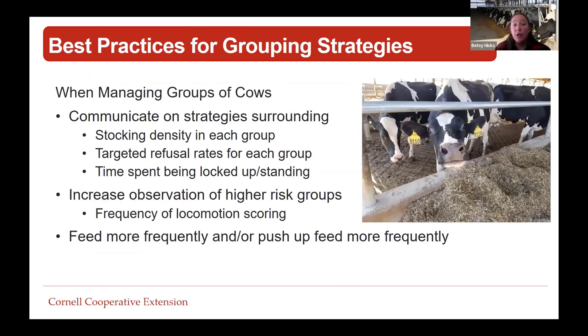Things to help this group of cows: maybe smaller groups for milking so we're not bringing as many cows to the parlor; reduce the distance of groups from the parlor; and group lame cows in the pen nearest to the parlor. For grouping strategies, we should communicate what our targeted stocking density is for each group, target refusal rates and pushup times for each group, and know how long our cows are forced to stand. We can also increase observation of higher-risk groups by increasing the frequency of locomotion scoring on a weekly or monthly basis.